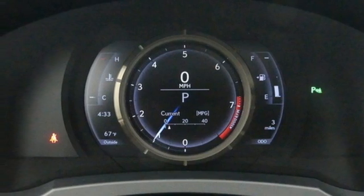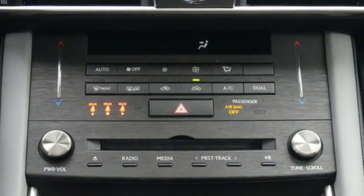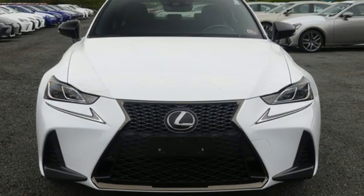Leather steering wheel, sports suspension, auto-dimming rear-view mirror, and automatic transmission. Luxury awaits in every Lexus. The time is now.